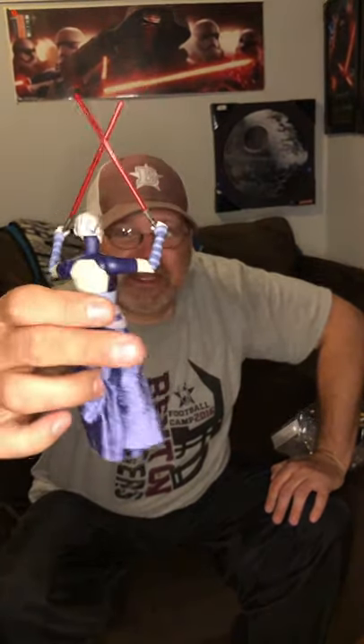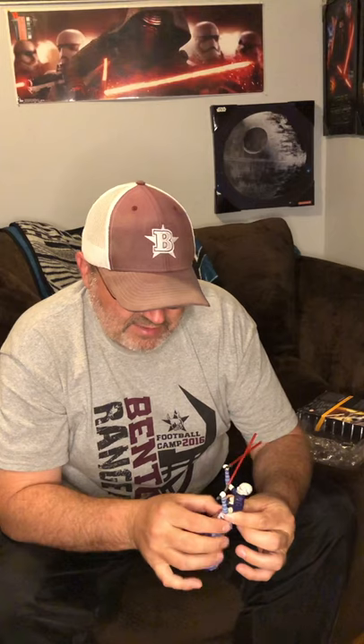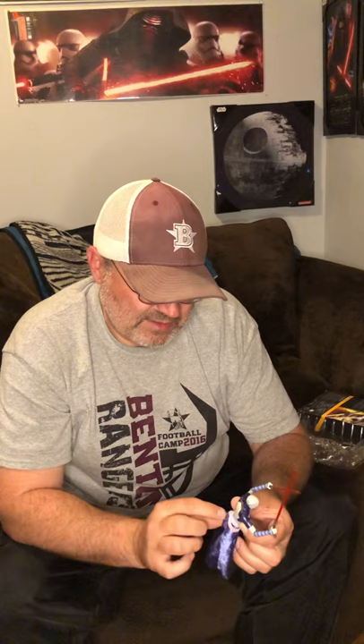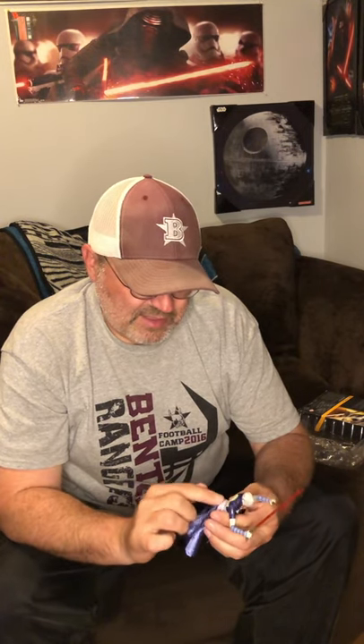There's the back side if you want to see it. Good-looking figure — they're doing a great job making the figures look more realistic every year since they started this line. The little skirt piece you can move around and twist a little bit. This one almost looks like it's coming apart in the back, so I'll tuck that in carefully and not be too rough on it.